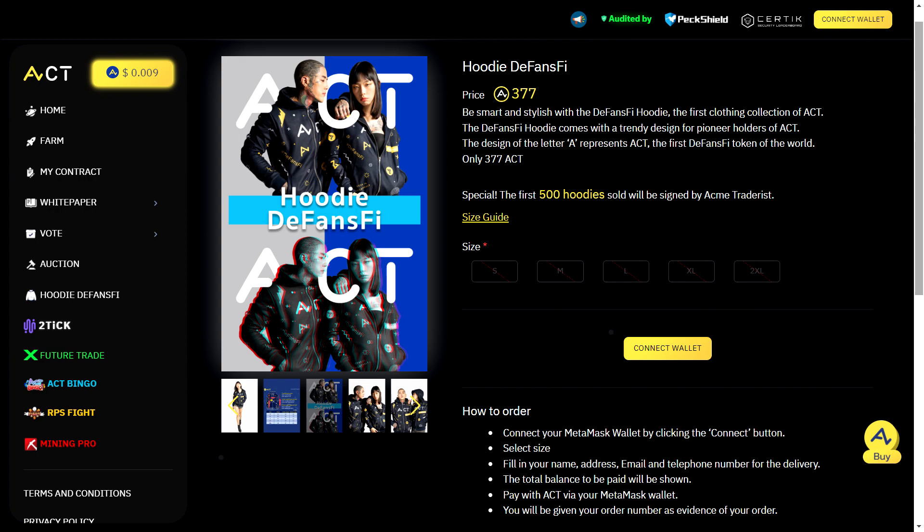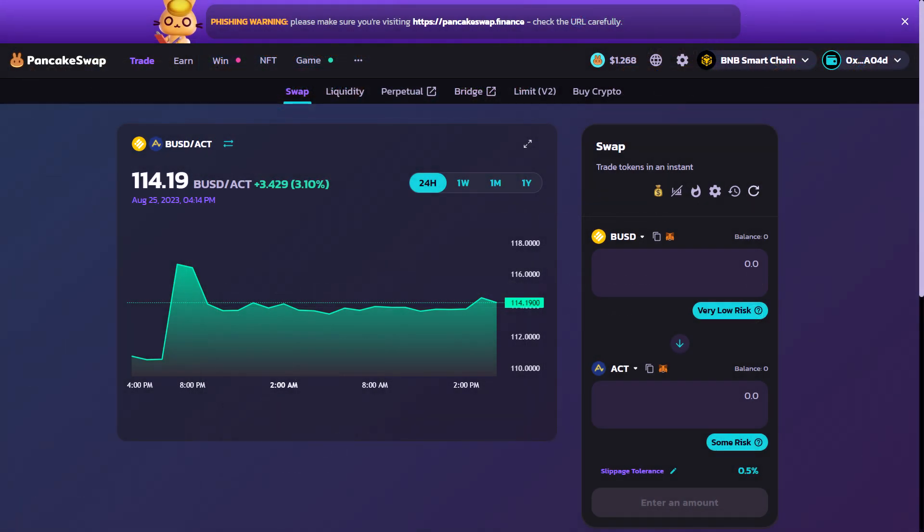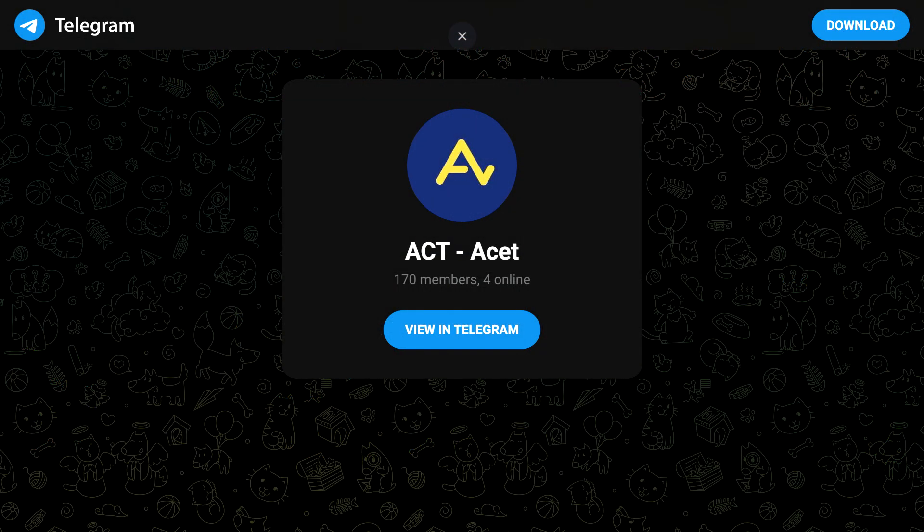And that's a wrap on our detailed exploration of ACT and its high-yield staking pools. Remember, the APYs are soaring and next week is the prime time to jump in. Grab your ACT tokens from PancakeSwap, head over to www.acet.finance, and get ready to earn some impressive rewards. As always, be sure to do your own research and consider the risks before making any investment decisions.